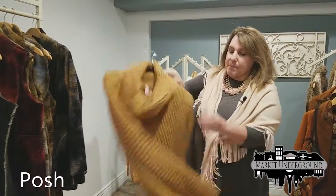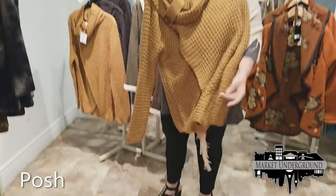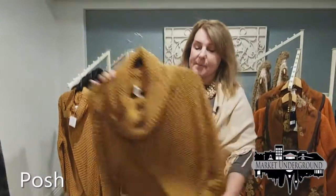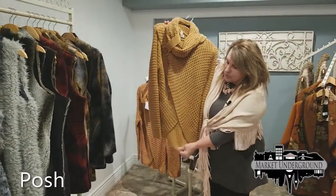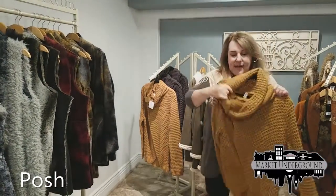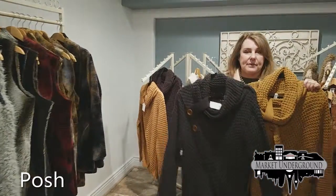One of the biggest styles this year is the cardigans with the high-low effect, where they come up open right here. And the cowl neck. It comes in two colors, the charcoal and the mustard.